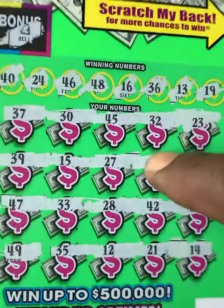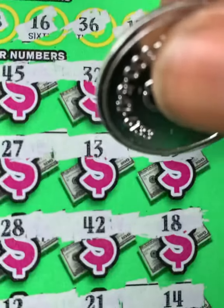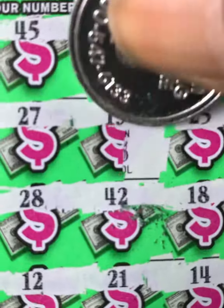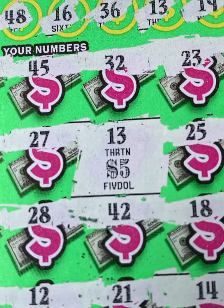13 — got number 13! Look at me, just blind y'all, just blind. Got a front and back match on 13. It's a break-even ticket. Ain't that something.